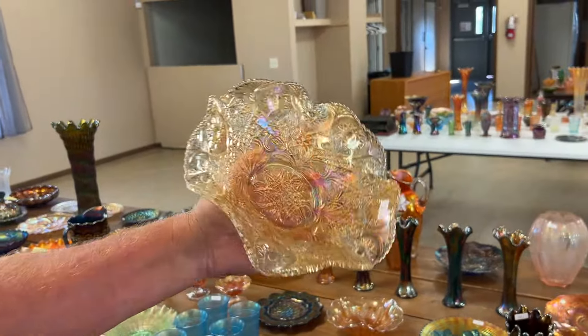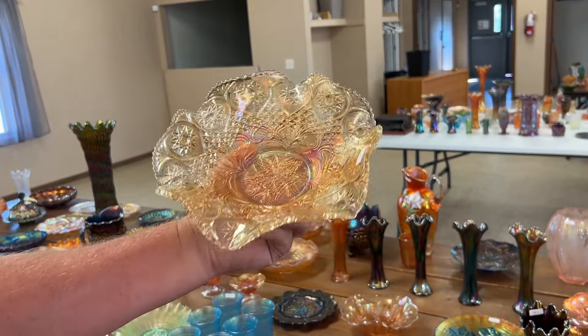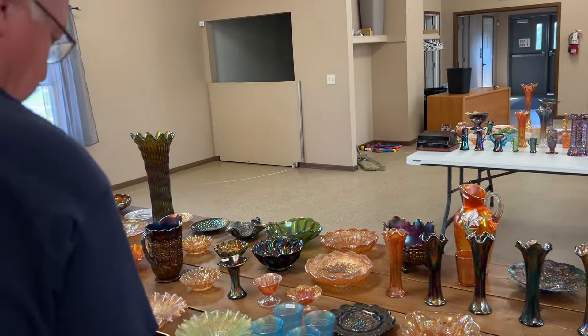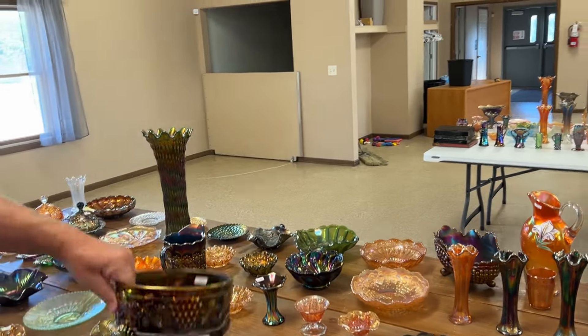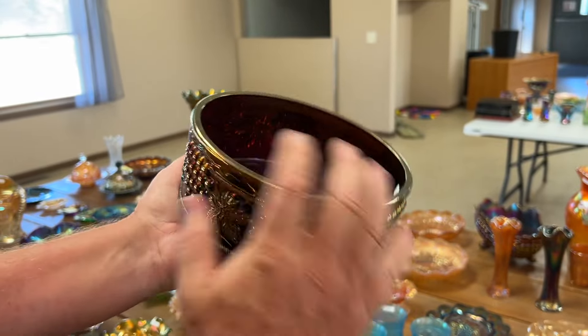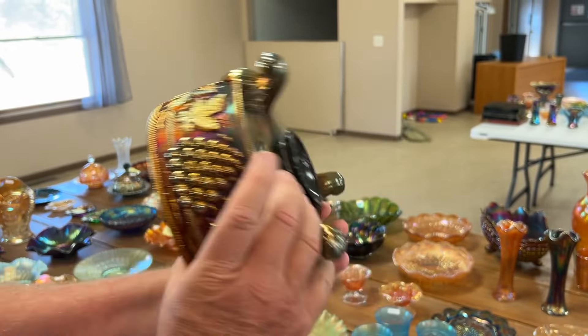Millersburg primrose ruffled bowl in marigold radium — I haven't sold any of these lately. It's a very pretty one. Here's a fernery in grape and cable, really pretty, nice.